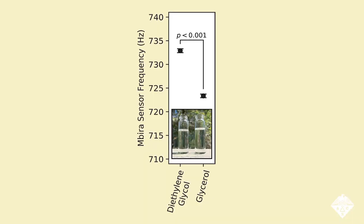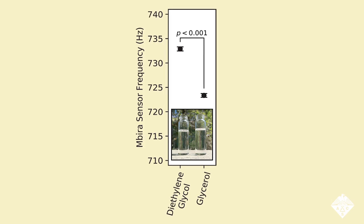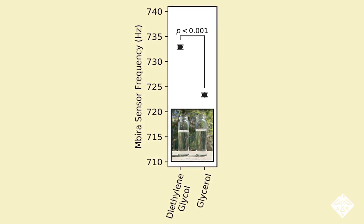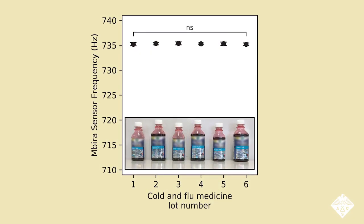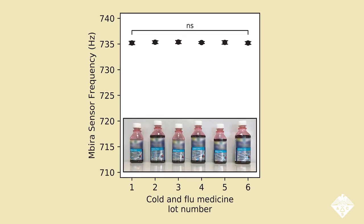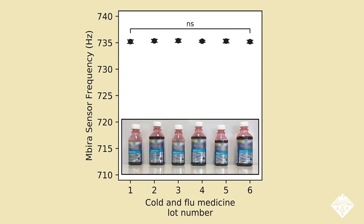The team demonstrated the Imbira sensor with several tests. First, the sensor clearly distinguished a toxic substance, diethylene glycol, from a non-toxic one, glycerol, that looked similar. They also used the Imbira sensor to analyze six samples of the same brand of cold medicine with different lots and expiration dates. All six samples produced nearly identical Imbira frequencies, indicating that they were all authentic.